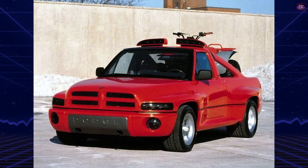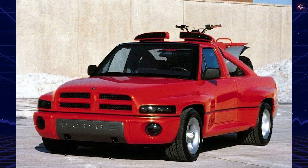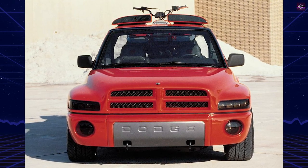Dodge is aiming to revive the success of its '78 hit, the Lil Red Truck, which has become popular among collectors. They are doing so with the introduction of the LRT Little Red Truck convertible, a modified version of the V8-powered Dakota.